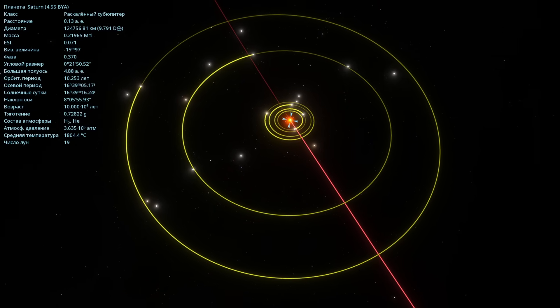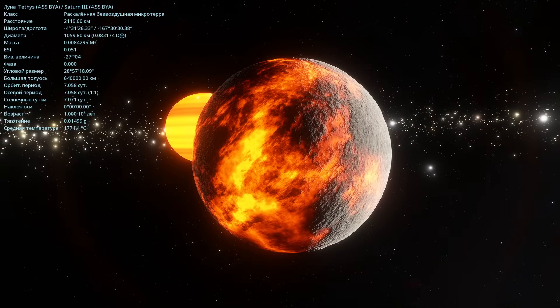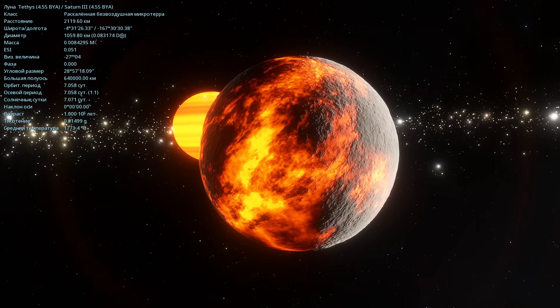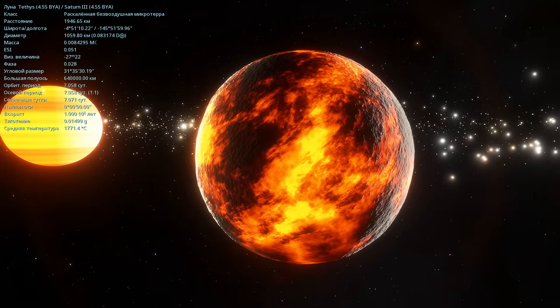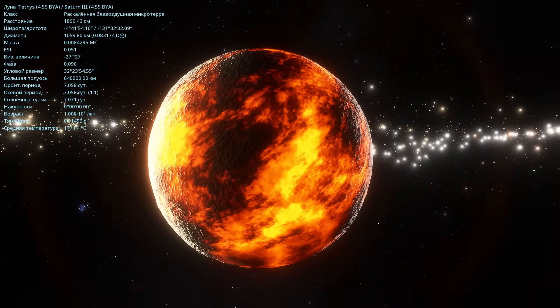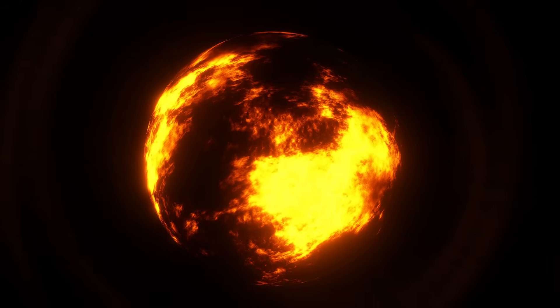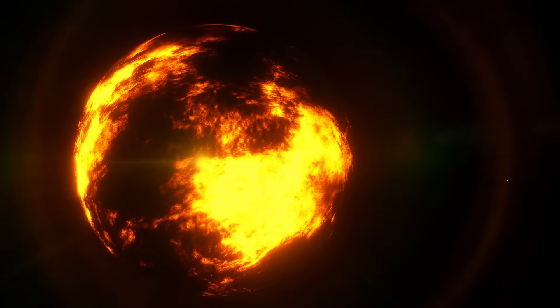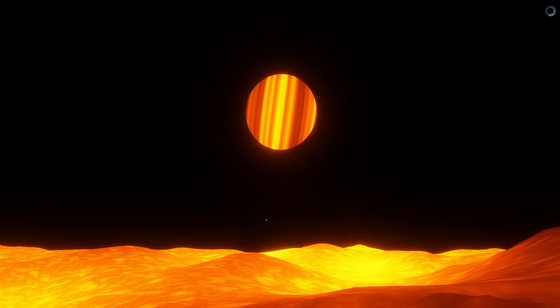Now let's take a look at all of them. The first major moon of Saturn is Tethys. We're approaching. Tethys has a diameter of 1059 kilometers, and its mass is very small. The average temperature is 1771 degrees Celsius. This is how it looks in automatic photo mode. Now I'll descend to the surface. From the surface, we can see the majestic Saturn in the sky.